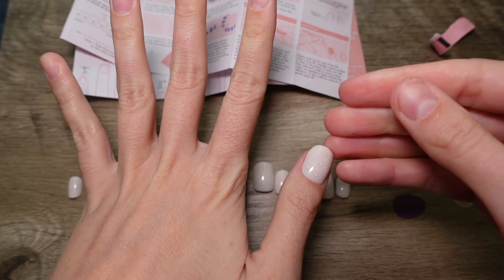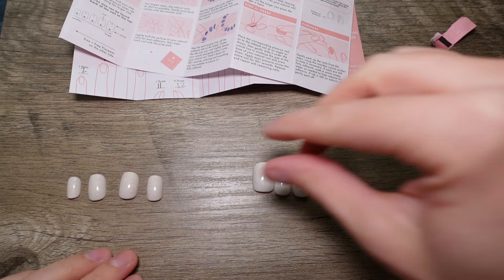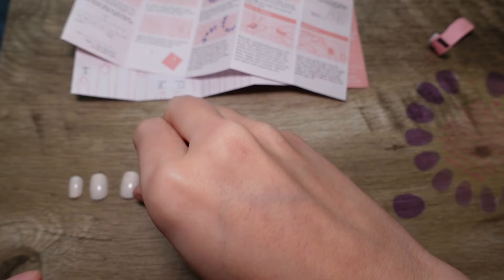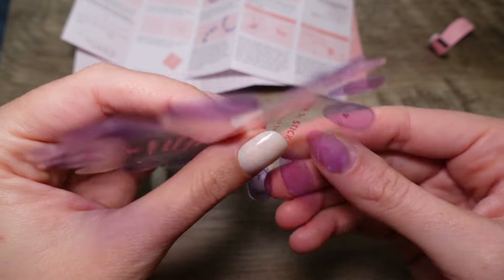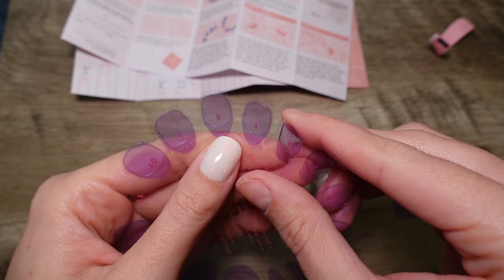I'm not going to test it yet — I'm going to let it adhere. It looks nice. Moving on, let's do the whole left hand. This is a size six — go over to your tab, find your size six, and sometimes it's going to want to stick on there.